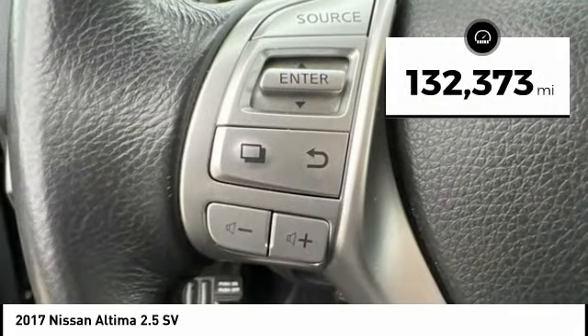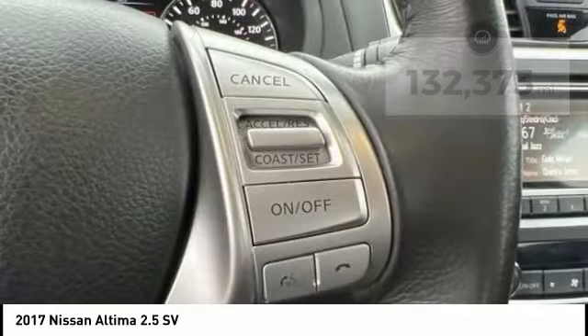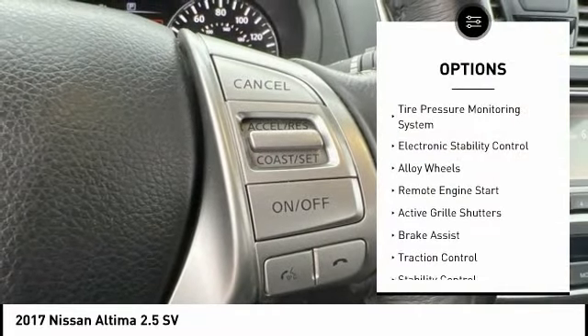This vehicle has less than 135,000 miles. Here are some of this vehicle's great options: tire pressure monitoring system,